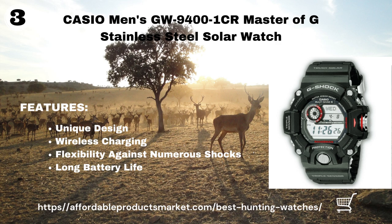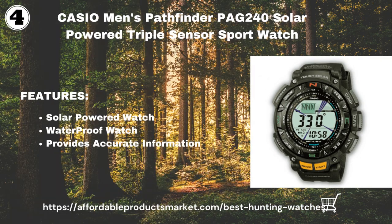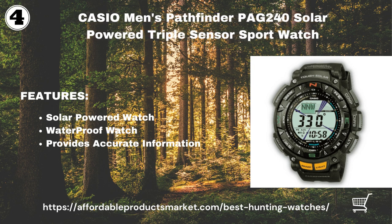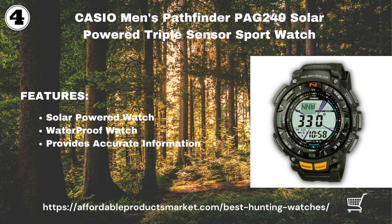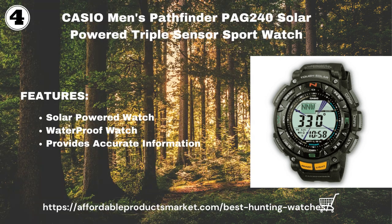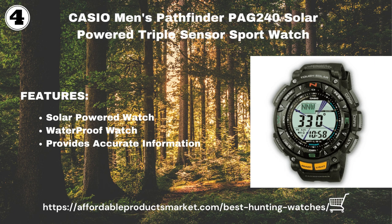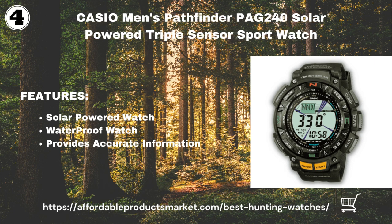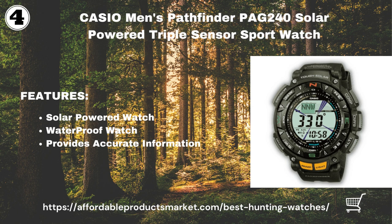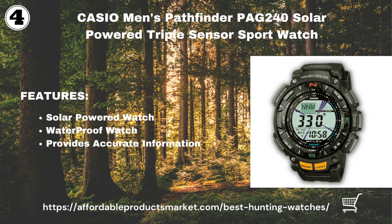Casio Men's Pathfinder PAG240 Solar Powered Triple Sensor Sport Watch. The self-charging solar power will keep this watch powered up whenever you need it. It is designed for hiking and has a compass, barometer, thermometer, altimeter, and tide graph. This watch is water resistant to 200 meters and provides accurate information about the altimeter, barometer, and compass. It also displays sunset and sunrise times from anywhere in the world — this watch will suit any hunter's needs.